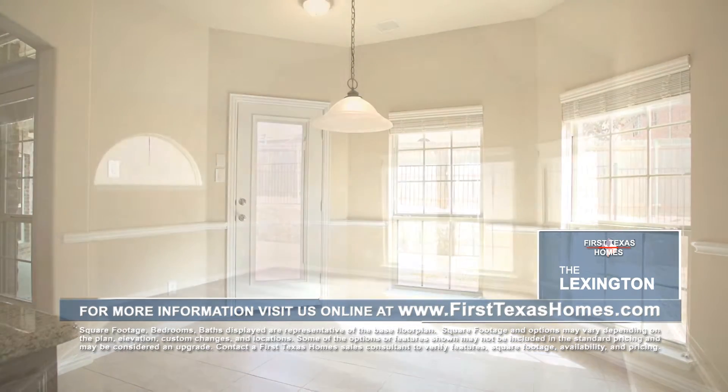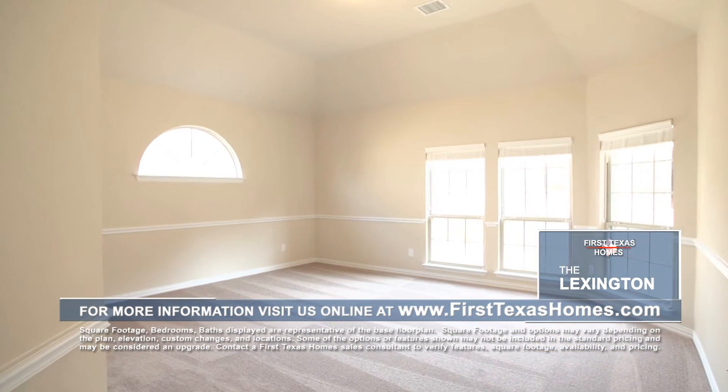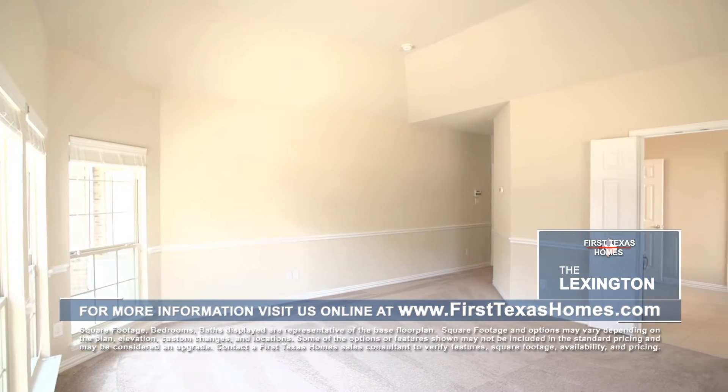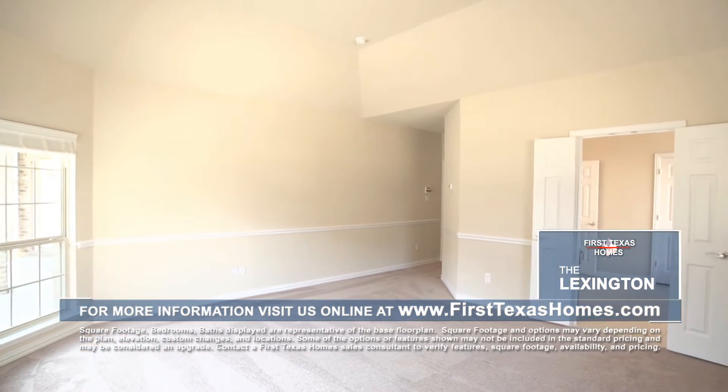Once you make your way into the owner's suite, you can't help but feel at ease in this large, open bedroom with large windows allowing for plenty of natural light. Just through the double door entrance...